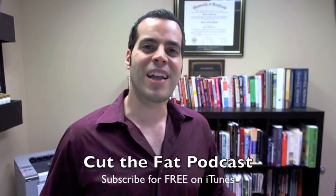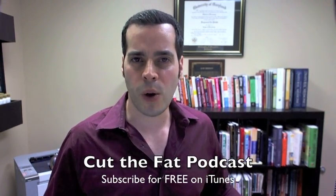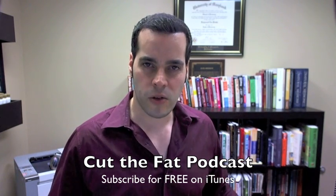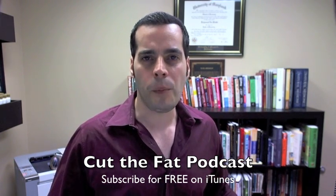Well, in today's video, I am going to show you. My name is Dr. Ray Heinish, co-host of the free weight loss podcast, Cut the Fat Podcast, which you can download absolutely free off of iTunes, where we help you navigate the oftentimes confusing and conflicting information out there surrounding weight loss and fitness, so you can get past all the junk that doesn't work right to the stuff that does.